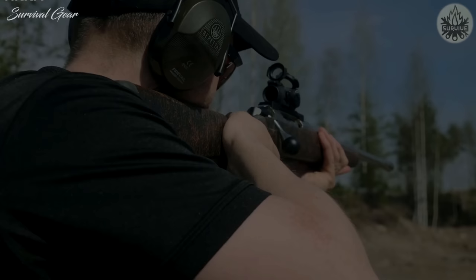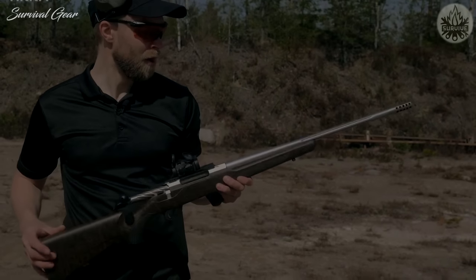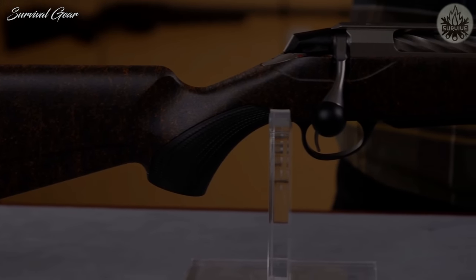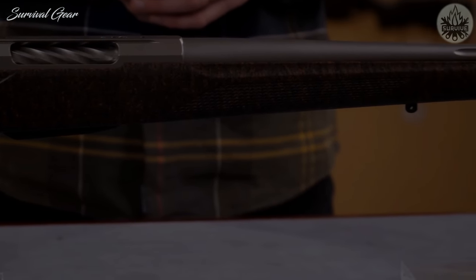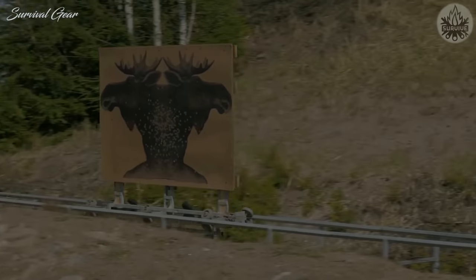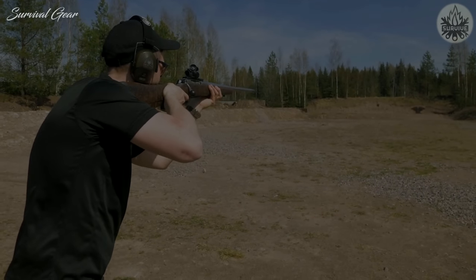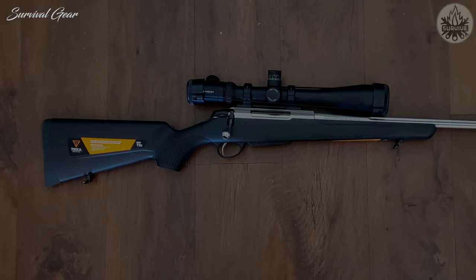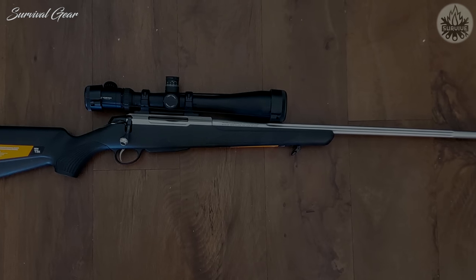Tikka T3X Super Light: As the name implies, this rifle is a joy to pick up and carry on a long hunting expedition deep into the backcountry, weighing only 6.2 pounds. The Tikka name is known for precision, and this single-stage trigger gets a lot of praise from users for its crisp, clean break. The gun's 22-inch fluted barrel has a 1-10 rate of twist to help nail those long-distance shots on big game. It is available in either a blued or stainless steel finish, and Tikka offers it in either a standard black finish or camo patterns like True Timber Strata. Other features include an enlarged ejection port, a 75-degree bolt lift, and a magazine that holds three rounds.